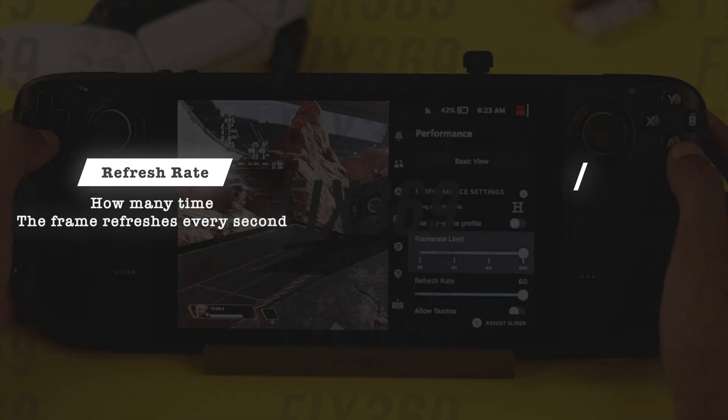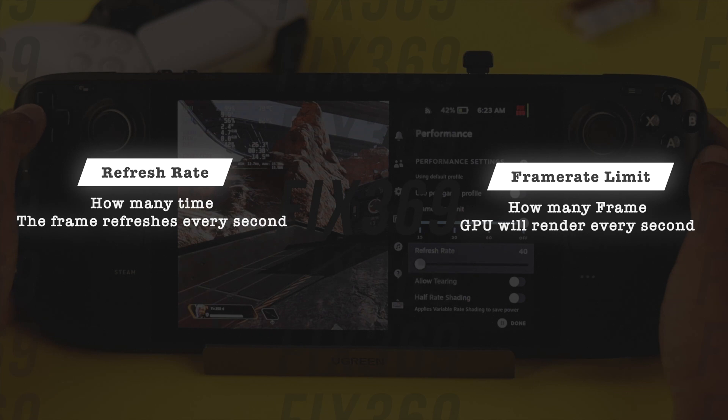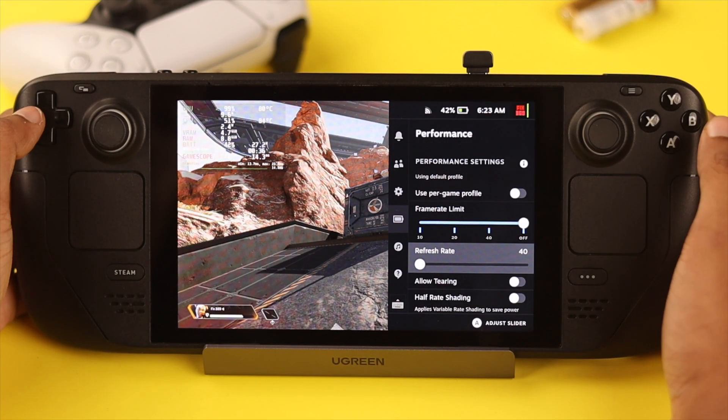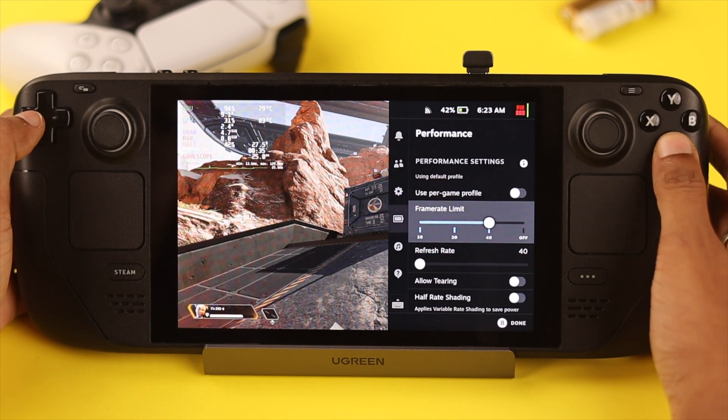Refresh rate determines how many times the frame refreshes every second, and the frame rate limit dictates how many frames the GPU will render each second. So lower both of them to increase battery backup.